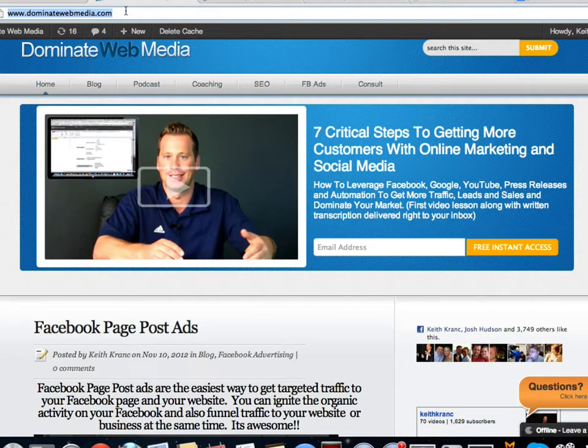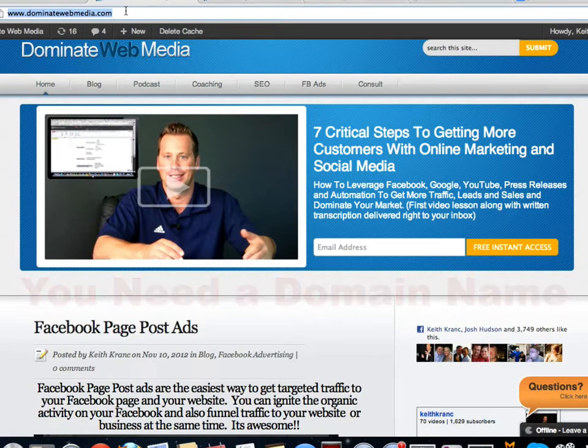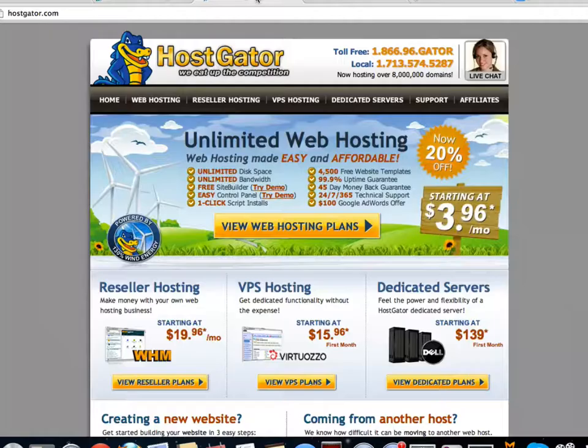To get started, the things you need are: number one, you need to know what your domain is. If you haven't decided that, go to GoDaddy.com and start seeing what's available. If you have your domain, you basically just need your domain and your credit card and in about 15 minutes you can get going. Let's go ahead and head over to HostGator.